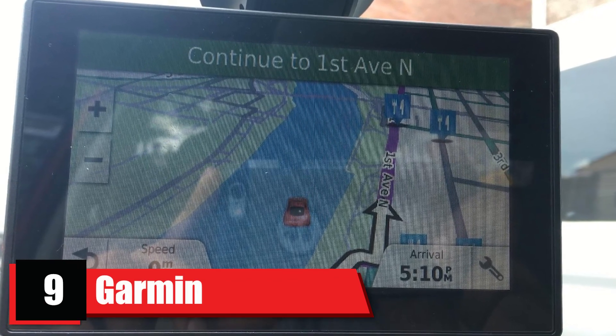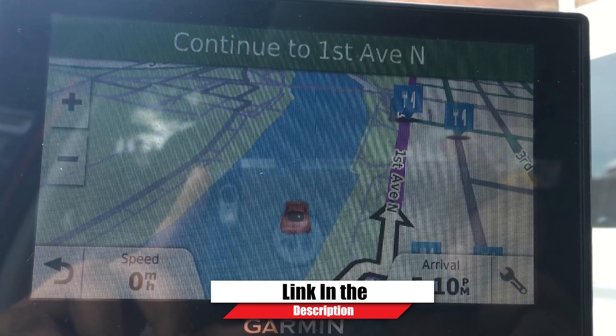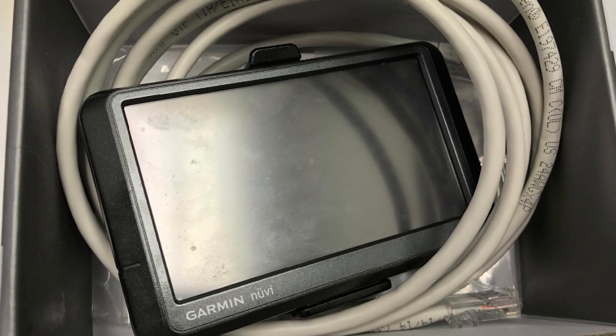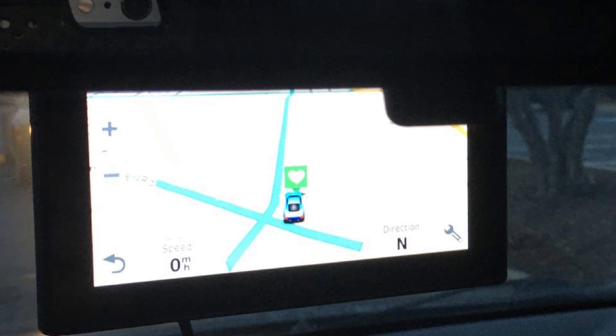Next, at number nine, we have the Garmin Drive Assist Portable Vehicle GPS Navigation System. If you are looking for added security and functionality, the Garmin Drive Assist 51 LMTS will fit that bill. Not only do you get great features such as a 5-inch touchscreen, real-time live traffic and weather,